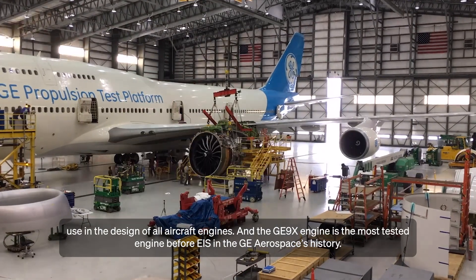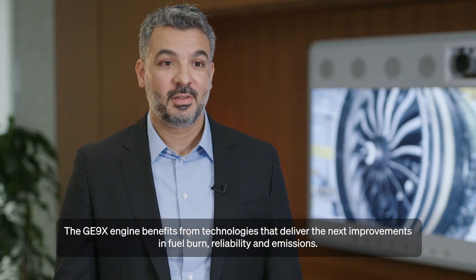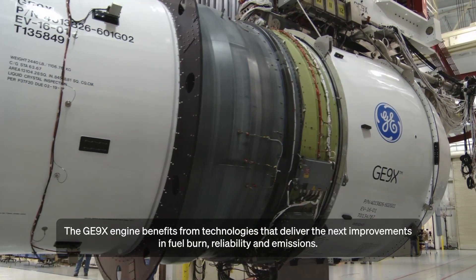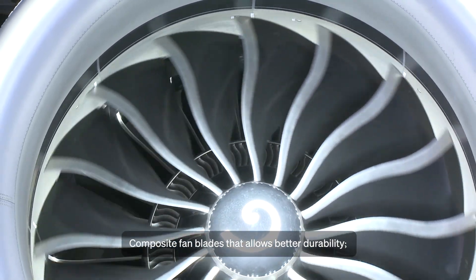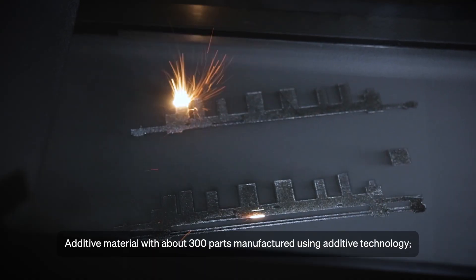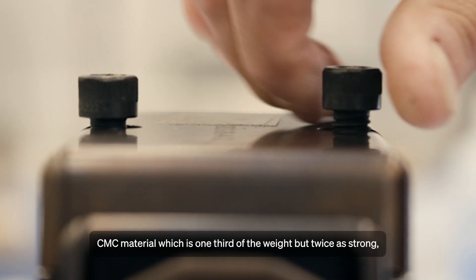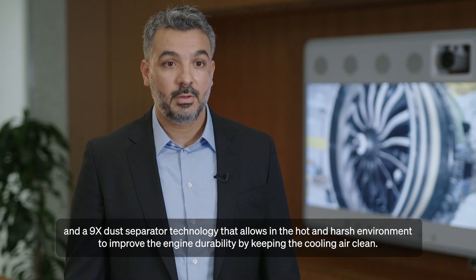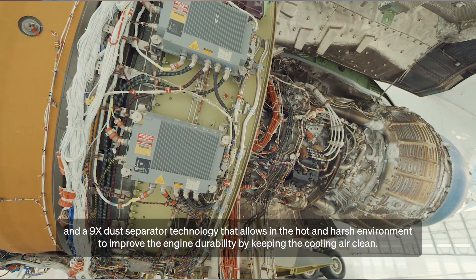The GE9X engine is the most tested engine before entry into service in GE Aerospace's history. The GE9X benefits from technologies that deliver improvements in fuel burn, reliability and emissions: composite fan blades that allow better durability; about 300 parts manufactured using additive technology; CMC material that is one third of the weight but twice as strong; and a 9X dust separator technology that, in the hot and harsh environment, improves engine durability by keeping the cooling air clean.